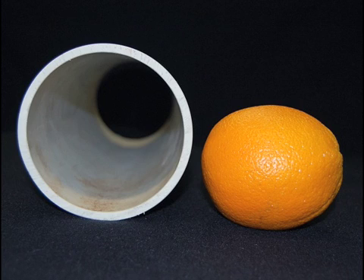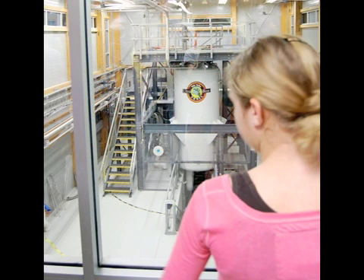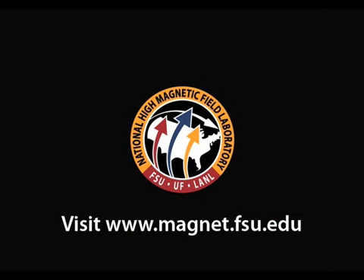Amazing what you can find inside a space the width of an orange — and we are just beginning to explore the applications of this powerful machine. Time will tell where the basic research done in this magnet will lead. Just as its makers ventured into uncharted territory building this instrument, so now do the researchers who are uncovering new secrets in biology and chemistry.